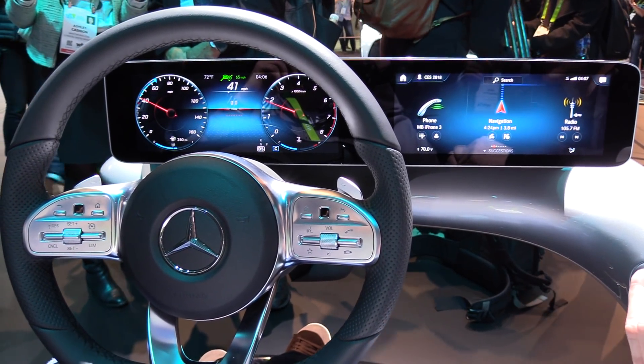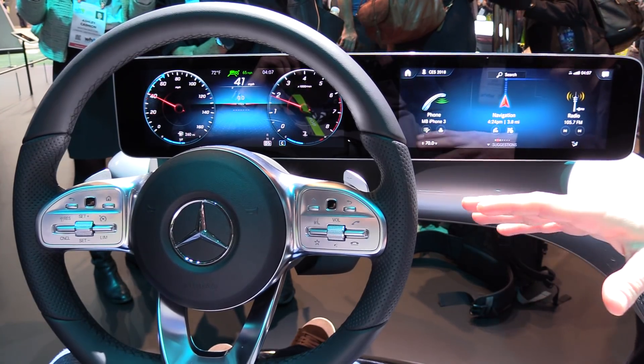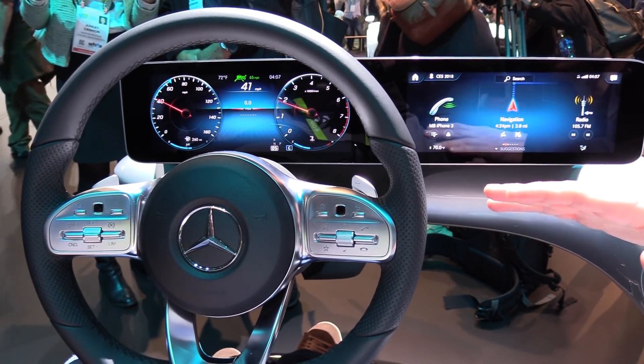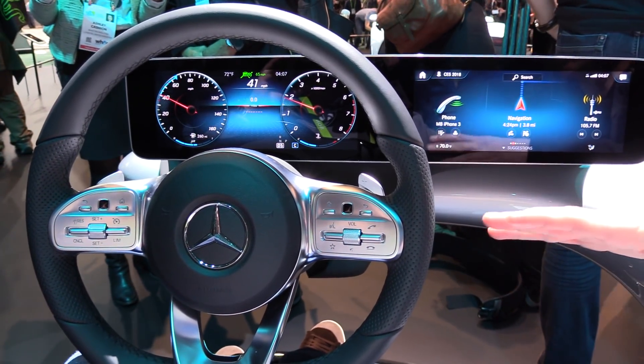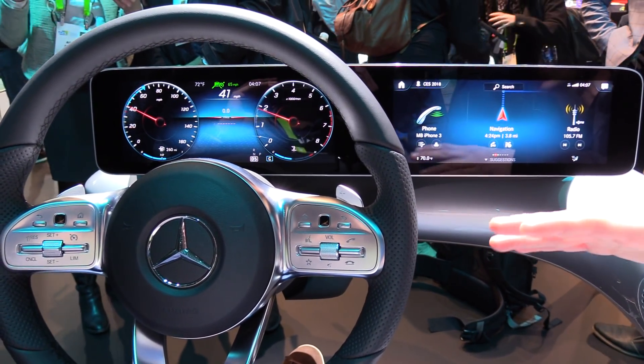Hey guys, we are at CES 2018 at the Mercedes booth. What we're looking at now is the new MBUX, Mercedes-Benz User Experience, which is our new infotainment generation that will be part of our new cars.